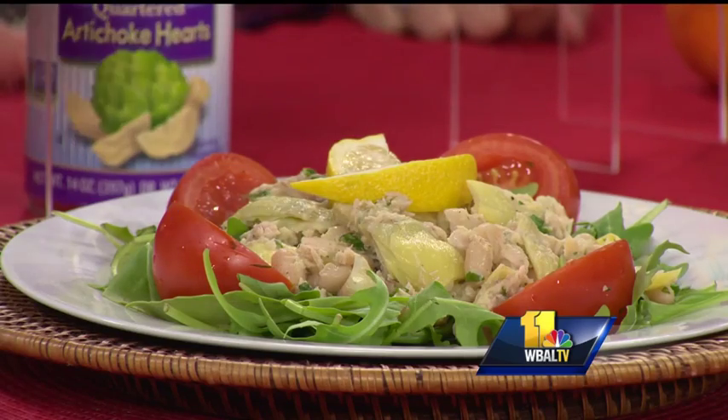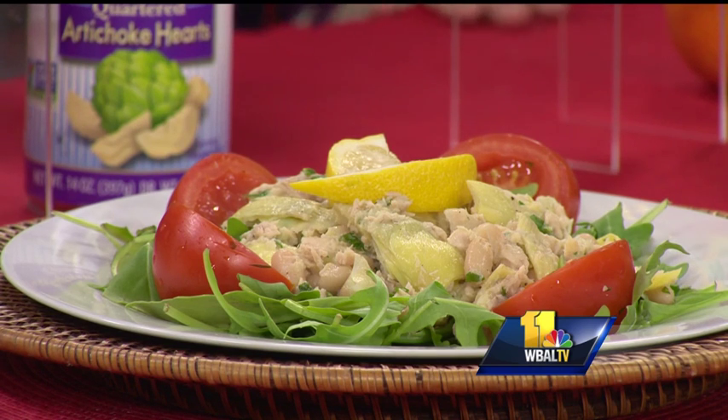Starting with this artichoke, cannellini bean, and tuna salad. It requires no cooking and almost everything comes from canned foods, which can be economical and convenient, but also good for you. When you choose canned foods like tuna fish, beans, and artichokes, these are recommended on the Mediterranean style of eating anyway.